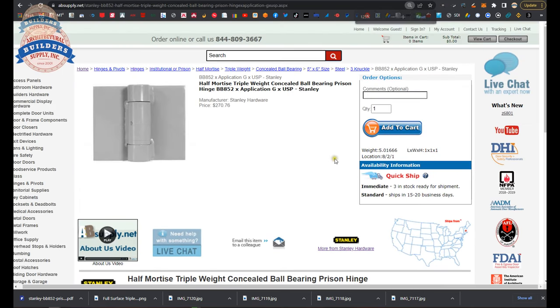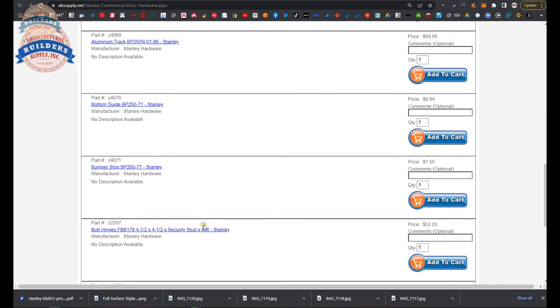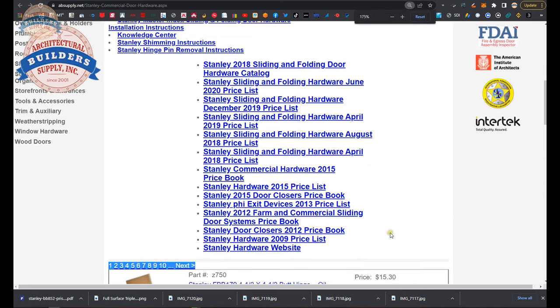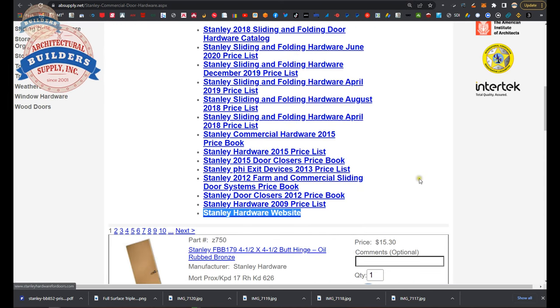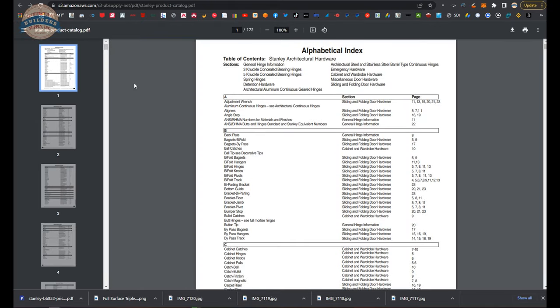That pretty much wraps up looking at this hinge. There is a link below this video to the manufacturer's page where we can pull up not only all of the Stanley products we sell, but also a link to the manufacturer's website. There is a link to the product catalog that I use — this is a 2010 version of the catalog, the good old-fashioned Stanley catalog that I'm accustomed and familiar with. The current catalog really hasn't changed — they haven't made any grand changes to the offering of hinges.